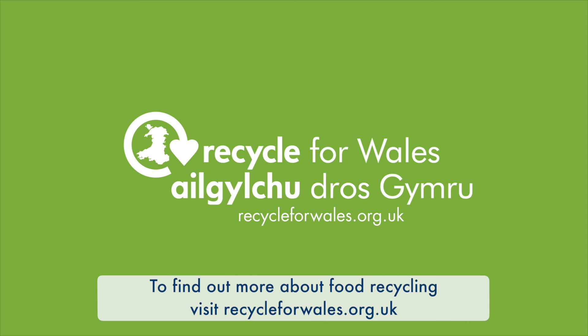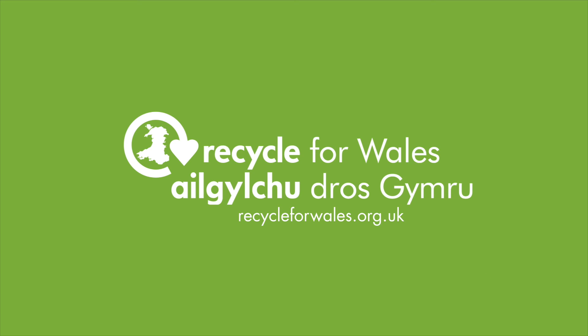visit recycleforwales.org.uk. For more information, visit our website at www.fema.org.uk.